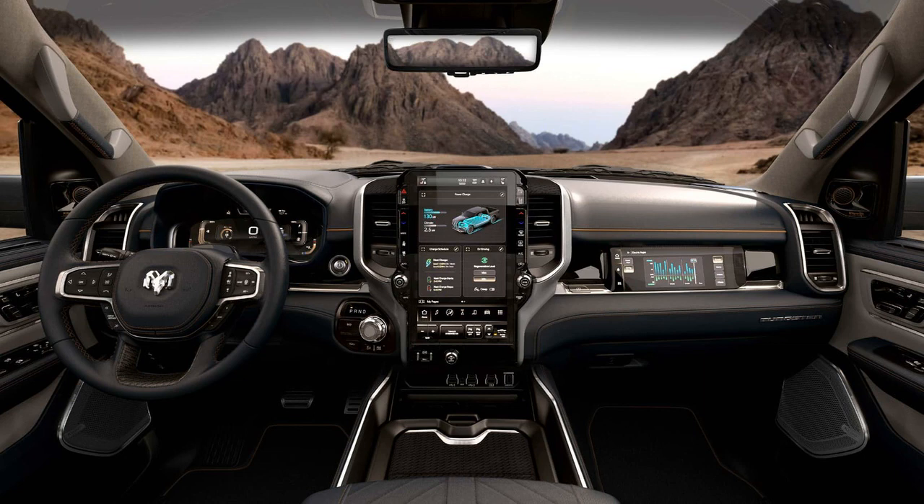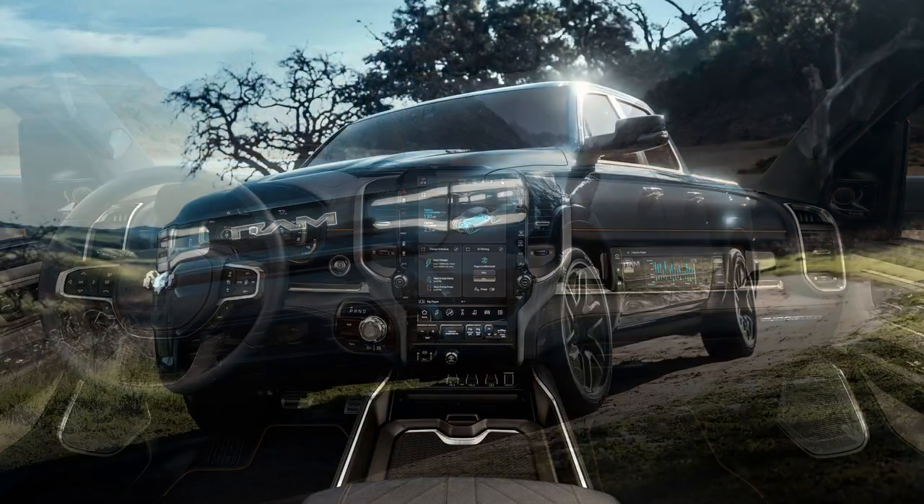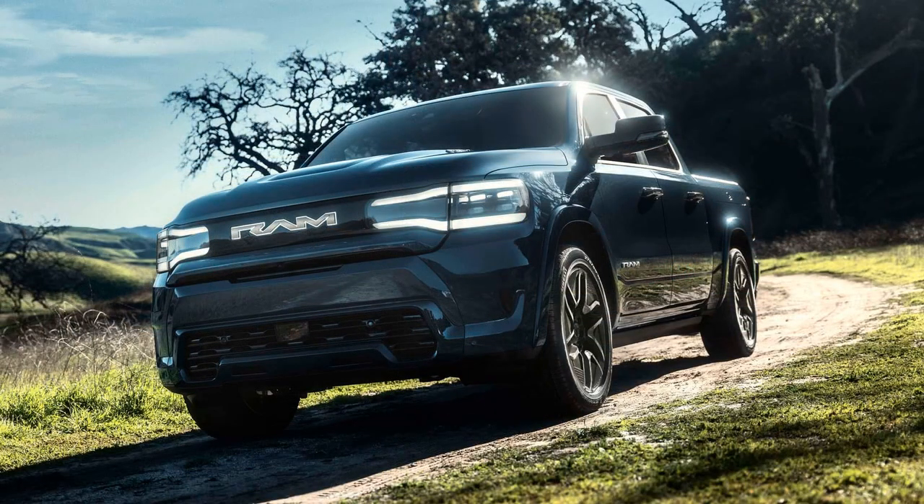Its two battery options, 168 kWh and 229 kWh, offer impressive range figures of 350 miles and 500 miles, respectively.